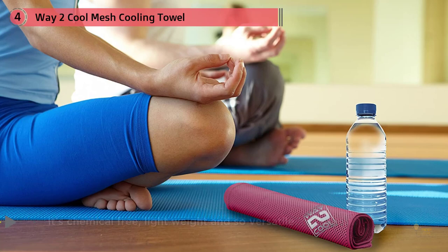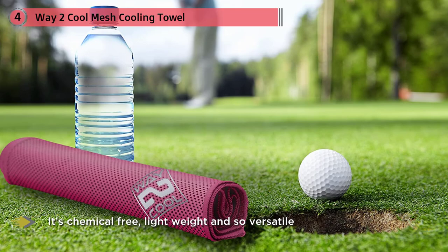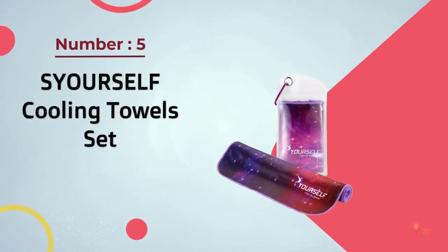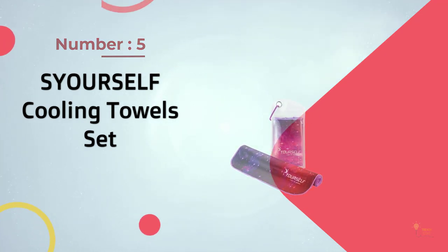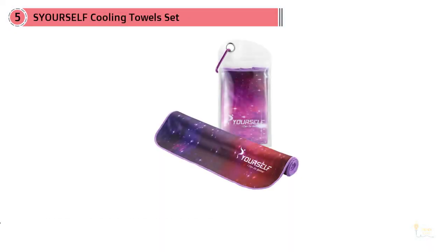It stays dry to the touch so you don't have to worry about getting your clothes wet. This towel is very affordable, and a 100% money back guarantee is offered. Number five: S Yourself Cooling Towel Set. For instant cooling relief on the spot and on the go, this set takes some beating — it quickly gets to work cooling you down and the effects can last for hours.